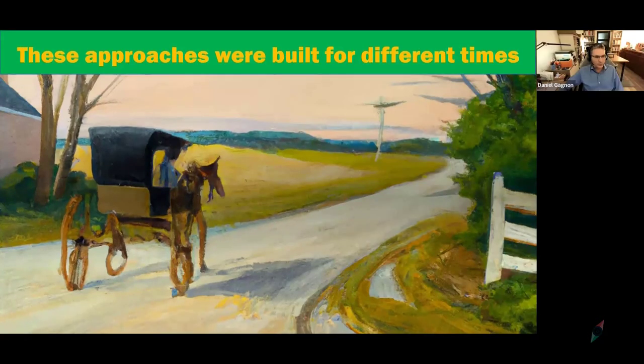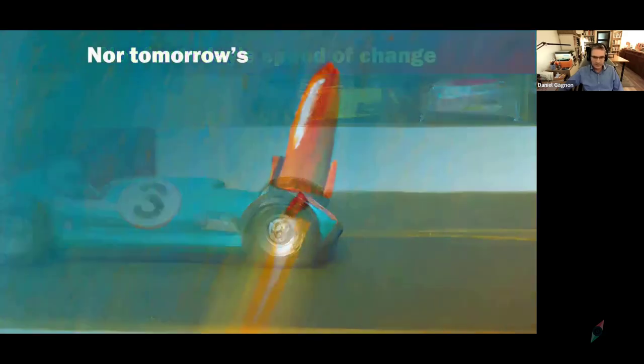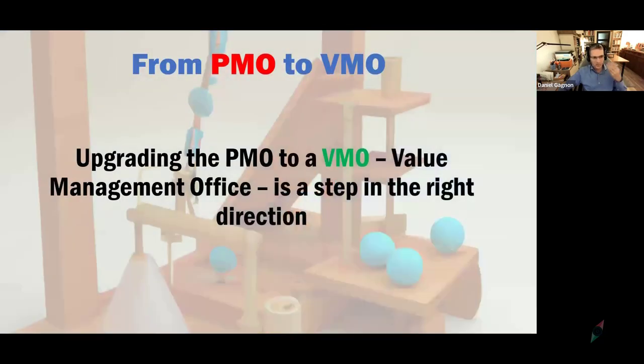The approaches we just saw — trickling down from upper management into various rivulets feeding multiple PMOs — were built for different times. They certainly are not suited for today's speed of change, nor tomorrow's. So how do we start thinking about moving from these PMOs to the concept of a VMO? Upgrading the PMO to a value management office is a step in the right direction, but we're going to see it's beyond an upgrade — it's not just a firmware swap.